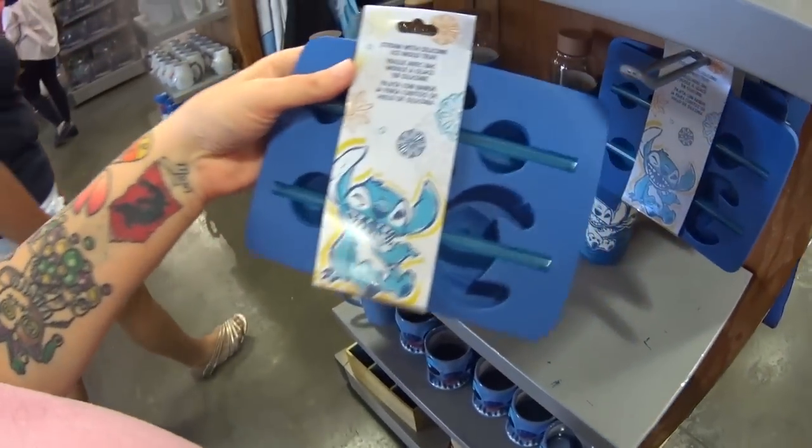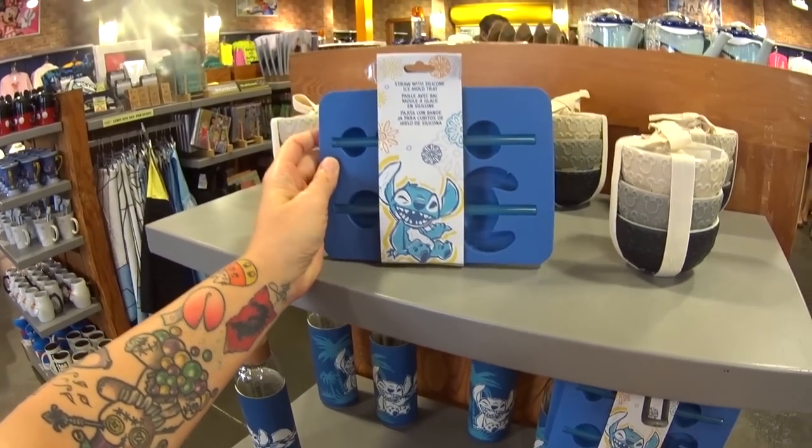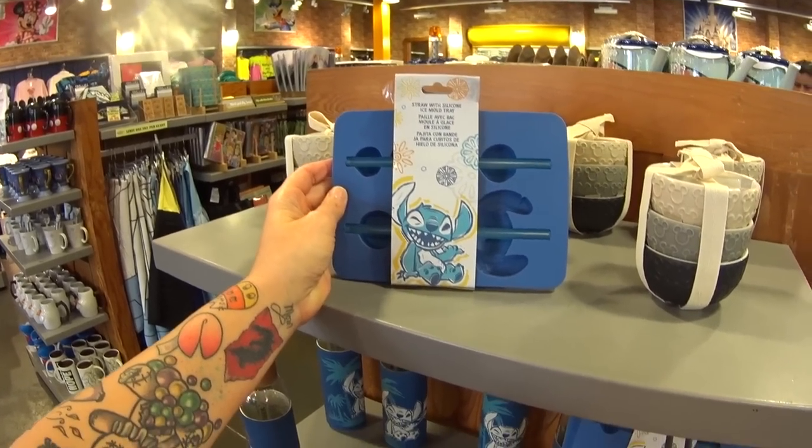In the spring and summer they got all this Stitch stuff in the parks, and so it started making its way here. There's more new things I'm seeing today that I hadn't seen before — like the straw with silicone ice mold tray.